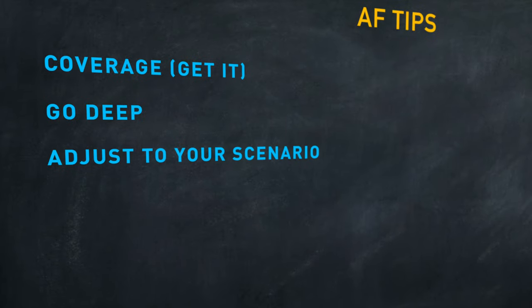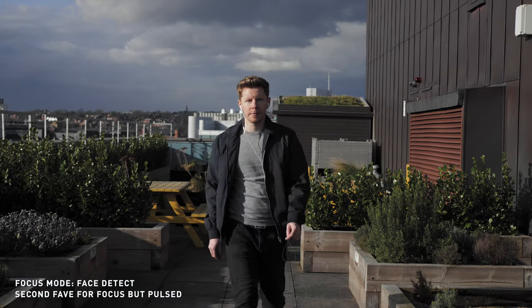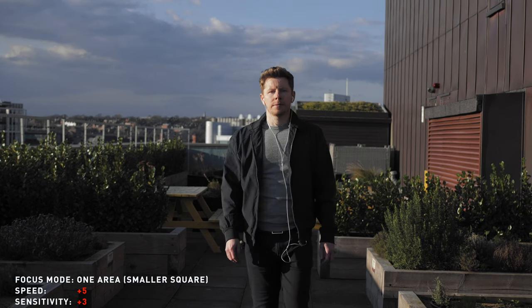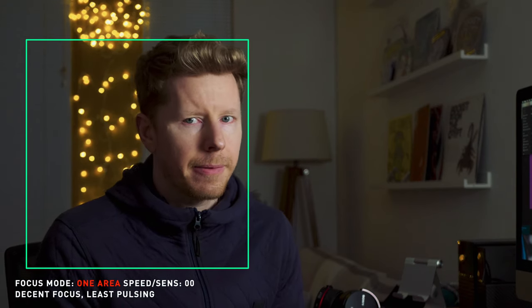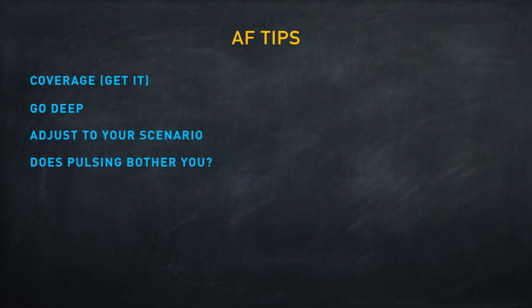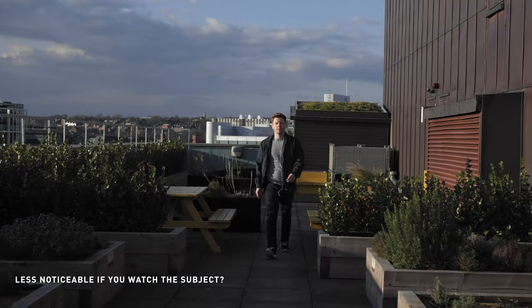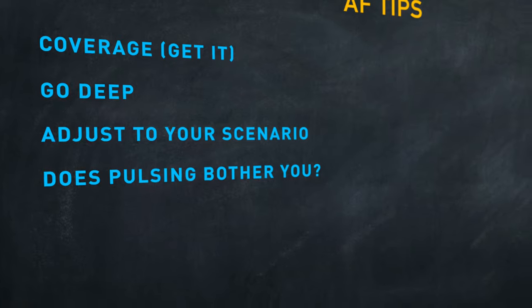For the two scenarios I tested extensively: when your subject is changing distance to the camera, small square gave the best balance of pulsing and focus. If the subject isn't guaranteed to stay within the square, go with face detect — assuming they're looking toward the camera. Speed and sensitivity should depend on how much the subject is moving; higher settings increase both in-focus time and pulsing. In a talking head situation, I prefer one area with a large square at speed and sensitivity zero. If you or your audience don't care about pulsing, small square or face detect works best — pulsing isn't as visible without light sources or focus breathing giving it away.